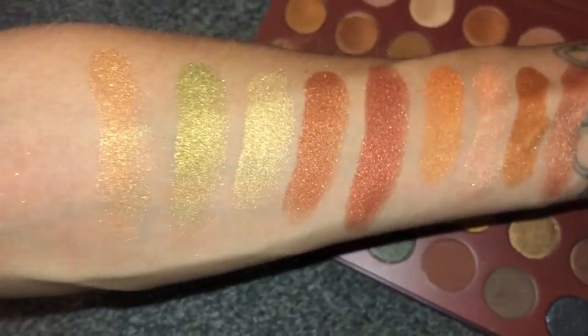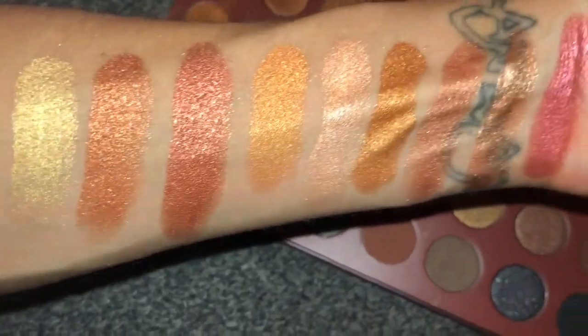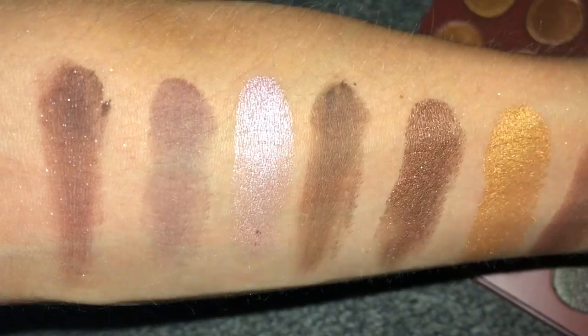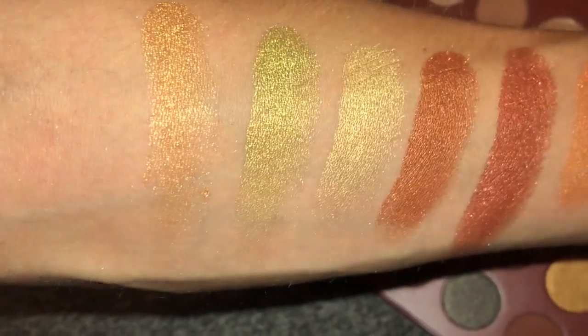I did feel like there were definitely some repeat shades though. We saw a couple of beautiful amber shades and a couple of beautiful cranberry shades. For me, the standout shimmers were the icy cool-toned pink — I thought that was beautiful — and also the lime green, which I thought was really unique. I think coupled with a rich chocolate shade it would look so beautiful, a really unique and unexpected combination.